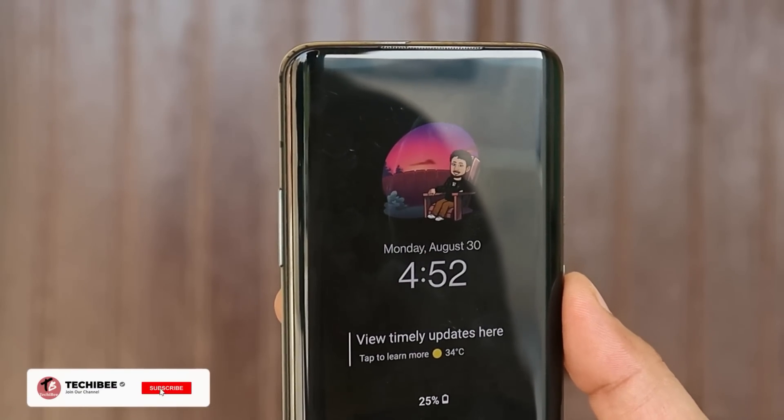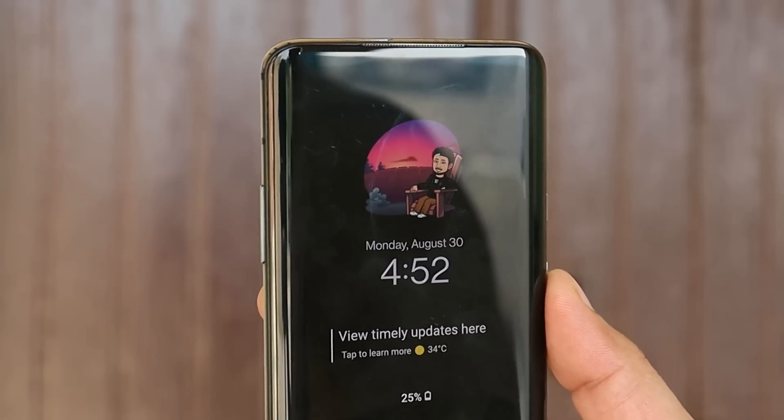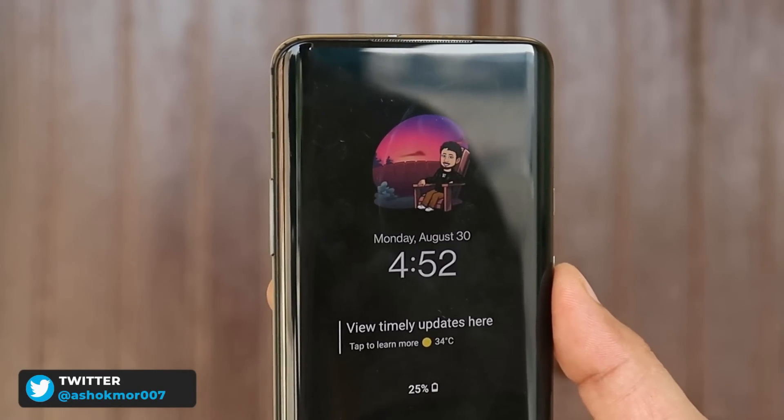What's up guys, welcome back to yet another video. OnePlus have finally started rolling out the stable version of OxygenOS for the OnePlus 7 and 7T series. In this video, let's take a look at what all new features have been added with this latest build.